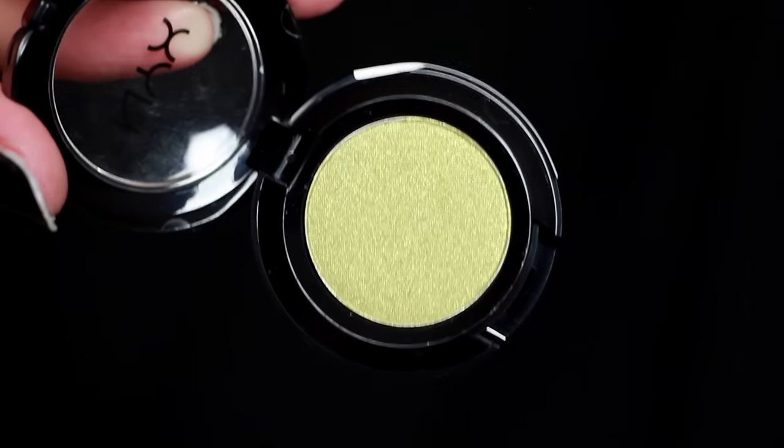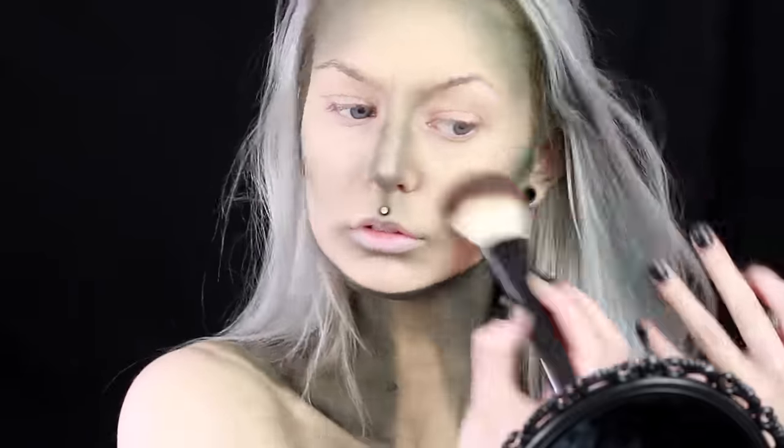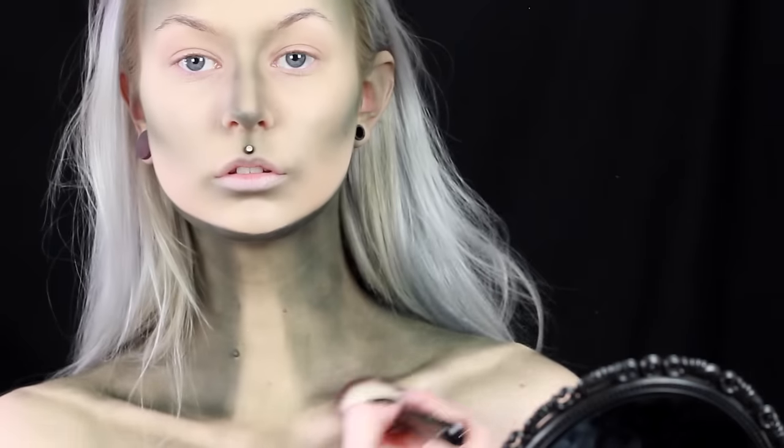Then I go in with this lighter green shade called Stoked and I just try to blend out the edges so it doesn't look as harsh, and also to give my skin more of a green tint.